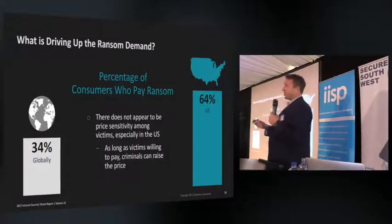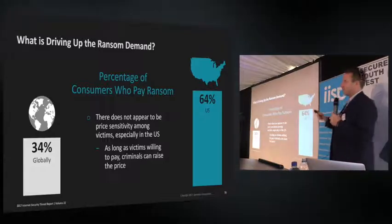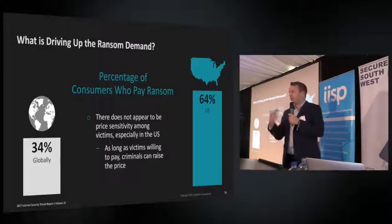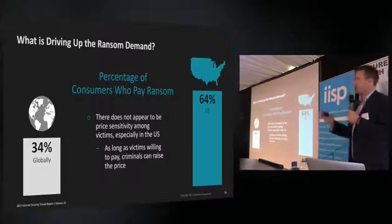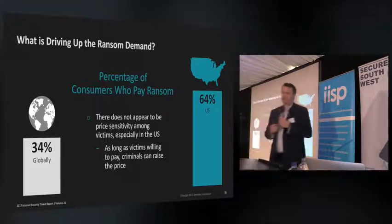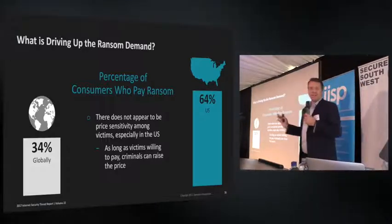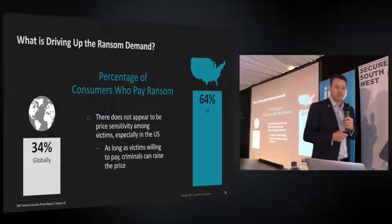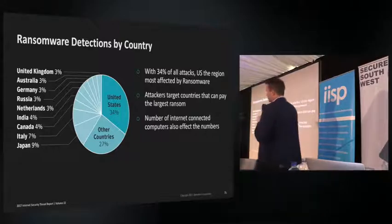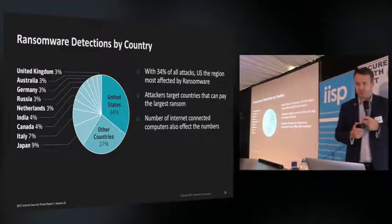What's driving up ransom demands? Essentially, people paying is driving it up. If you have a backup you're less likely to pay. Newer ransomware is not only encrypting your files but also stealing data and threatening to release personal identifiable information if you don't pay. Globally, 34% of people pay the ransom once infected — in the US it's almost double at 64%. This means the US is being specifically targeted because attackers target countries most likely to pay and with the most money.